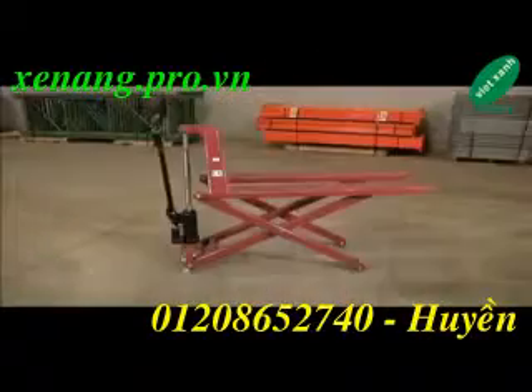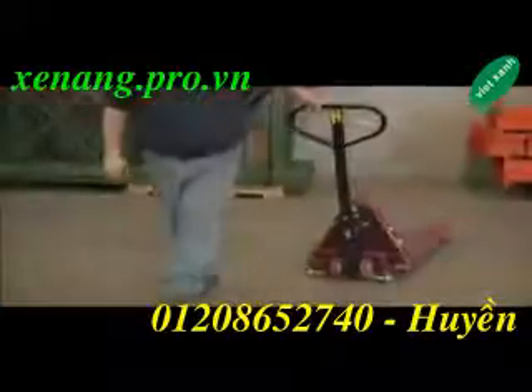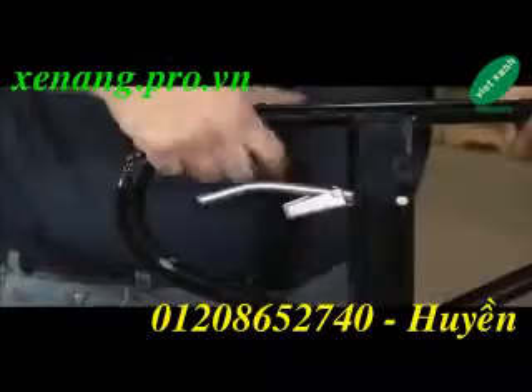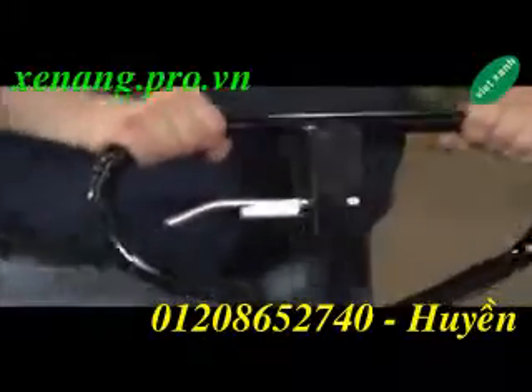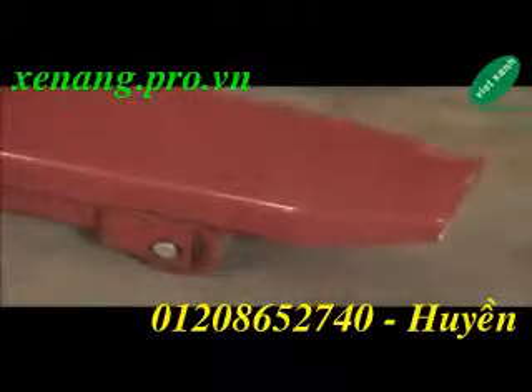This hydraulic pallet truck reduces physical effort and dramatically improves ergonomic conditions by raising the truck to just the right height. It's specially designed with a 6-inch steering wheel to reduce fatigue, while increasing operator safety and efficiency.